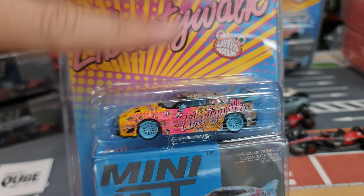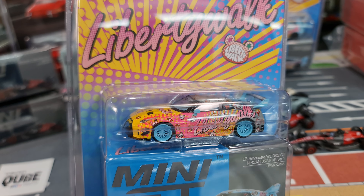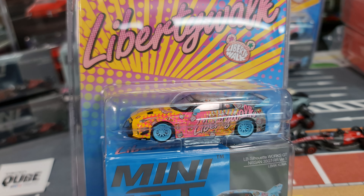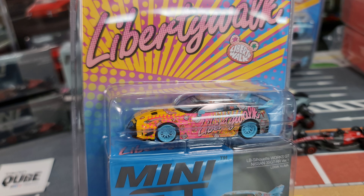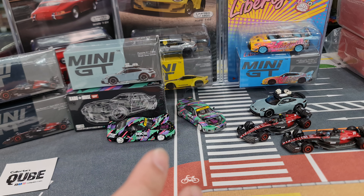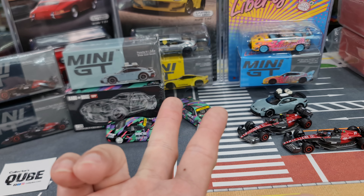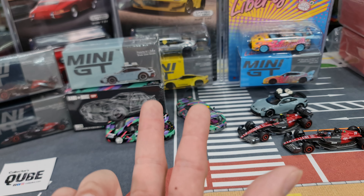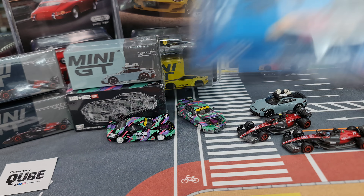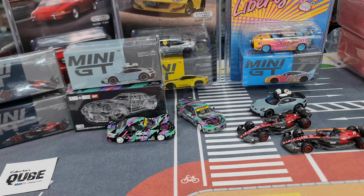A quick update on the Liberty Walk blister cars: up until now they have had chase versions, but moving forward on newer pre-orders there will no longer be any chase versions for the Liberty Walk cars. The Liberty Walk cars usually come in regular packaging, the blister packaging, and a special Liberty Walk blister with a black Liberty Walk car sold by Liberty Walk themselves in Japan. Without a chase, that's actually good news for me — one less item to chase after.